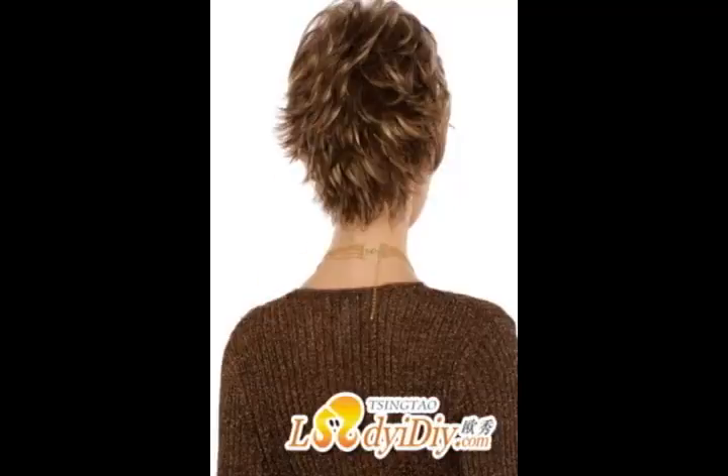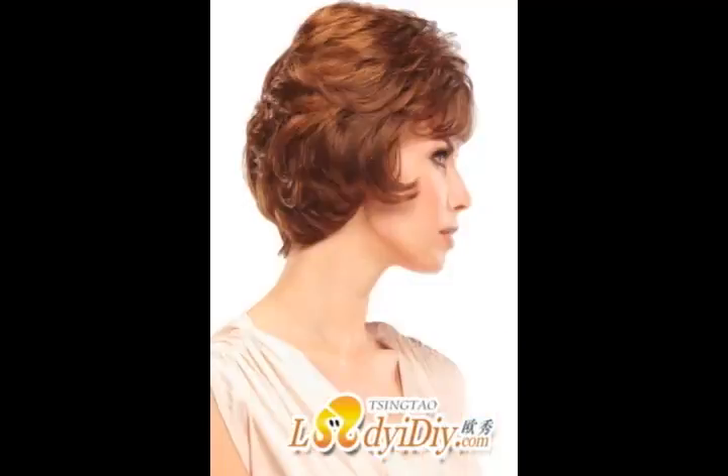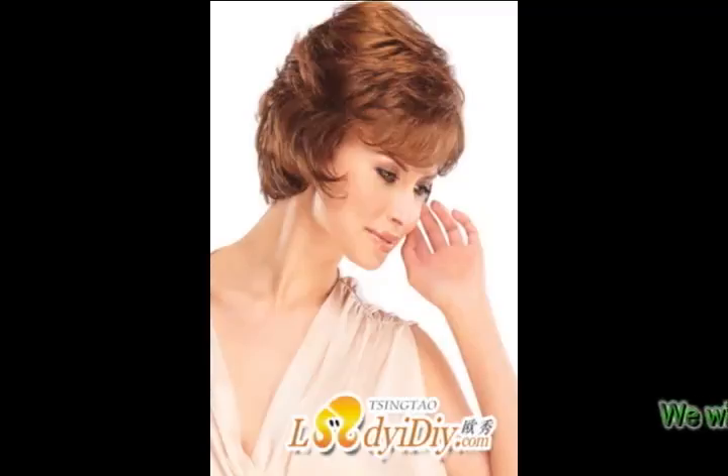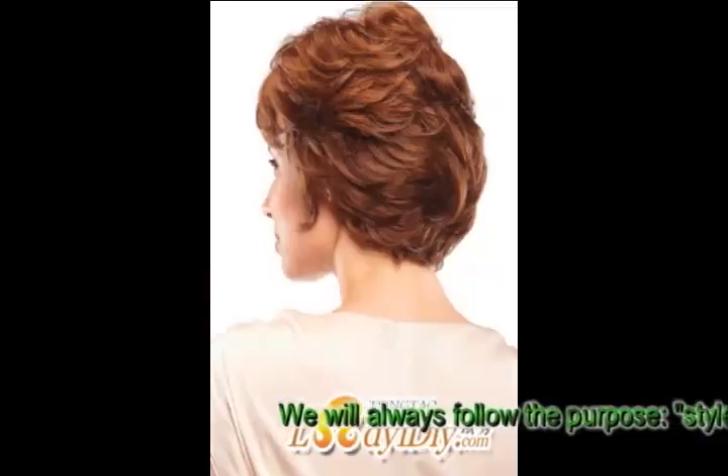When it comes to the most natural look, nothing beats human hair. Nothing looks or feels better than the real thing. Human hair crocheted wigs can almost be treated the same as your own hair. You can cut, style using a blow dryer, straightener, and curling iron, and in some cases even dye your human hair crocheted wigs. If a natural and versatile look is what you are looking for, you cannot go wrong with human hair crocheted wigs.